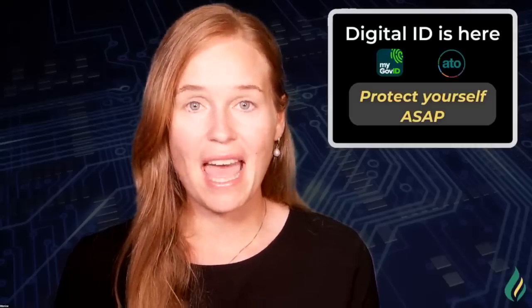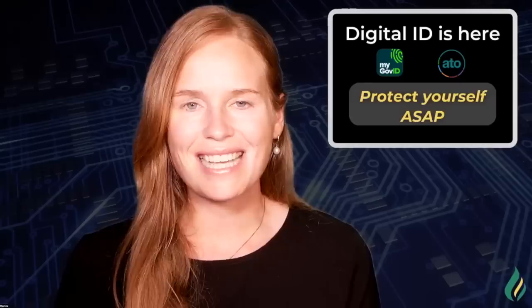Australia, the digital ID is already here, I'm sorry to say. However, we have caught it in time. Don't be scared. In this video, I'm going to show you exactly how it's already here and how the biometric data plays a role in all of that. Secondly, I'm going to give you steps that I personally took to protect my data. We're in a unique position because the documentation shows they are depending on future legislation to pass for the digital ID to really work the way they want it to.